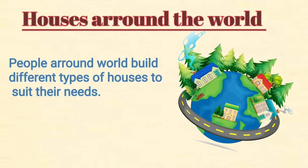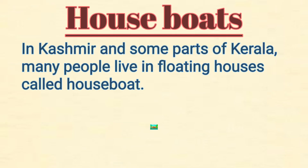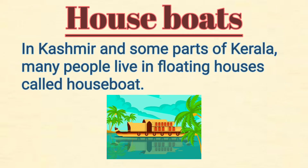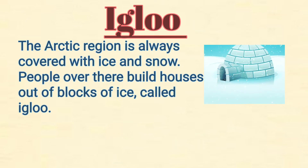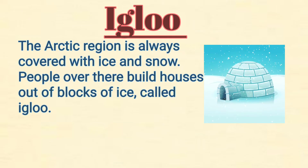People around the world build different types of houses to suit their needs. In Kashmir and some parts of Kerala, many people live in floating houses called houseboats. The Arctic region is always covered with ice and snow, and people there build houses out of blocks of ice called igloos.